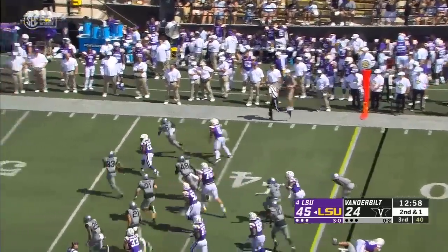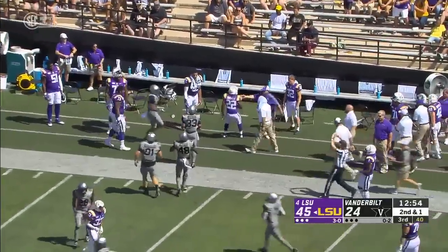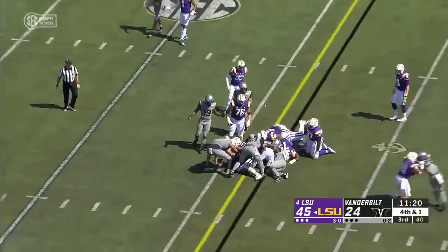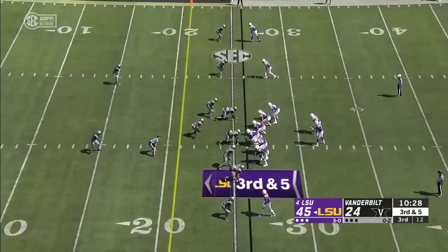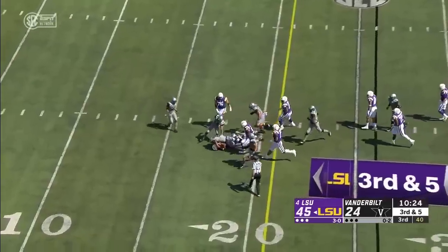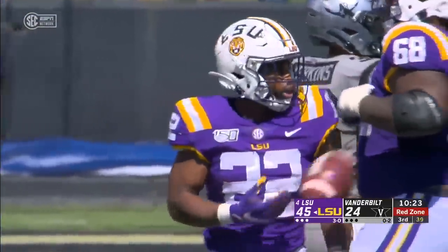He's got Chase to thank for it. Here's Edwards-Hilaire — stutter stepped to the outside and he takes it for a first down. Hilaire needing just one on fourth and short, turns it into a first down. That's eight carries for the Baton Rouge native Clyde Edwards-Hilaire.